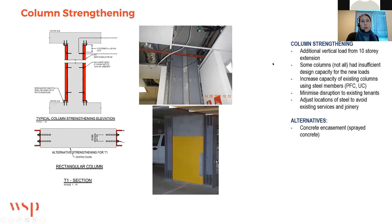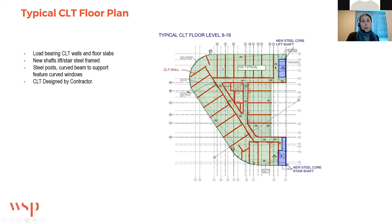This is the typical CLT floor plan — the typical hotel plan. The red shows the CLT load-bearing walls, the green is the CLT floor slab, and the blue shows the two new steel cores. There's also some steelwork in the corners at the curved areas.